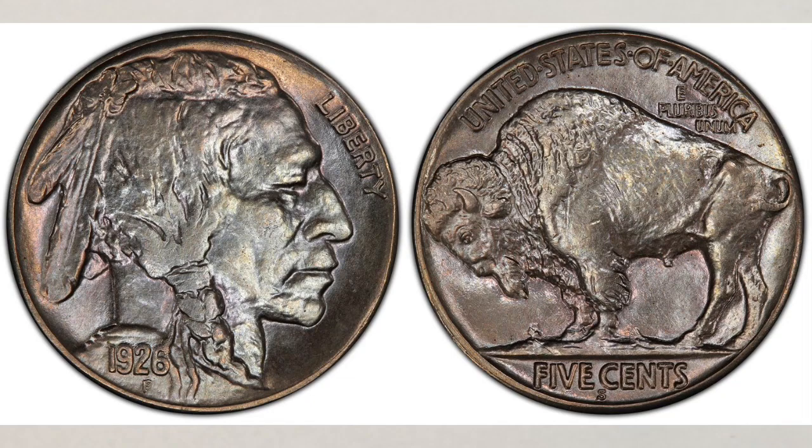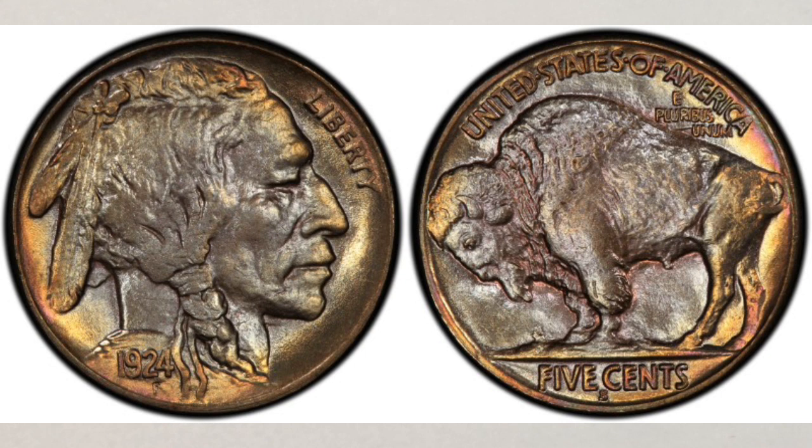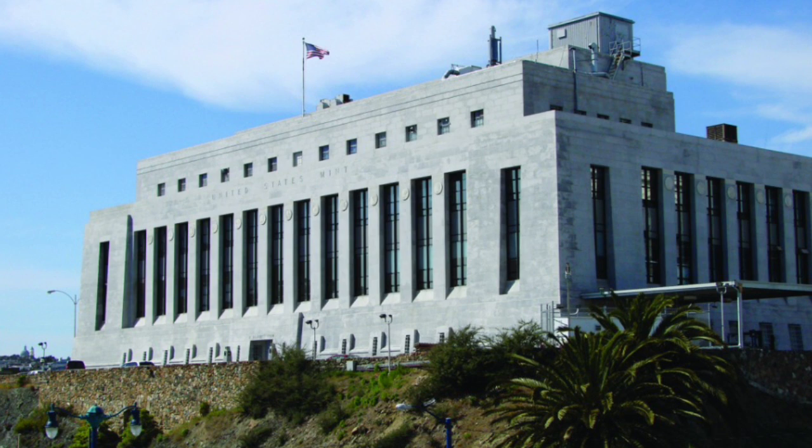This Buffalo nickel was struck at the San Francisco mint and does bear an S mint mark. The mint mark is on the reverse below the words "five cent." It was designed by James Earl Frazier. It weighs five grams, which is very important to remember if you're looking for errors on this coin like wrong metal or wrong planchet error. The San Francisco mint struck one million four hundred and thirty seven thousand Buffalo nickels, struck in 75% copper and 25% nickel composition.